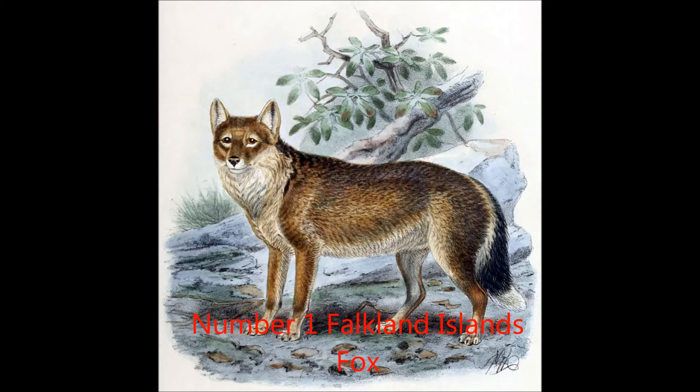Number 1, the Falkland Islands Fox. The Falkland Islands Fox is better known as the Falkland Islands Wolf or Warrah. It is the only canine species to go extinct in historical times. Its closest living relative is the maned wolf. The Warrah lived only on the Falkland Islands and was the only native land animal on that island.